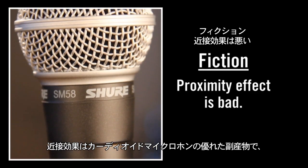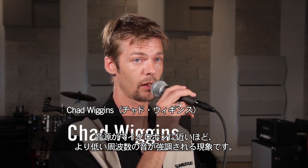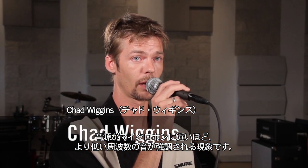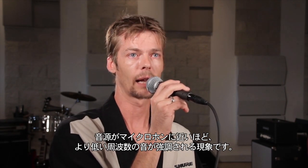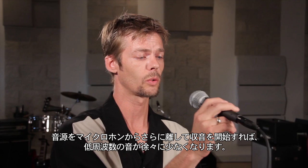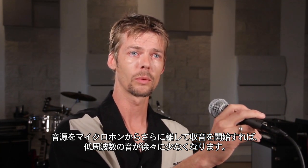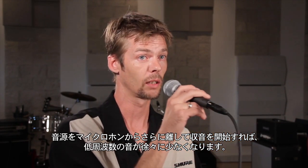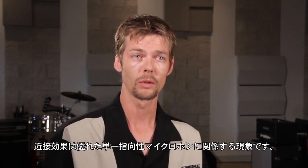Proximity effect is a byproduct of a good cardioid microphone. As the sound source gets closer in proximity to the microphone, the output has a more pronounced low-frequency content. And as the sound source gets further in distance from the microphone, the low-frequency content starts to become less and less. This is related to a good unidirectional microphone.